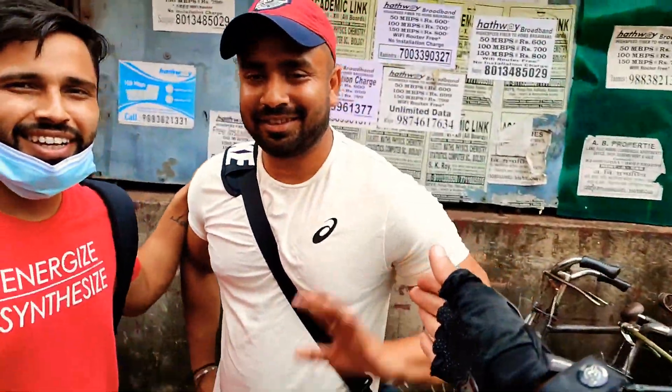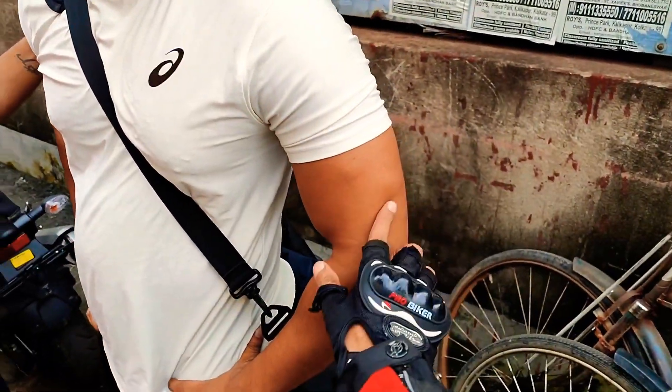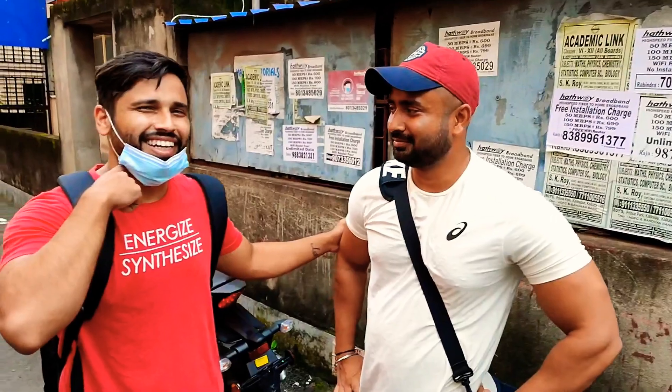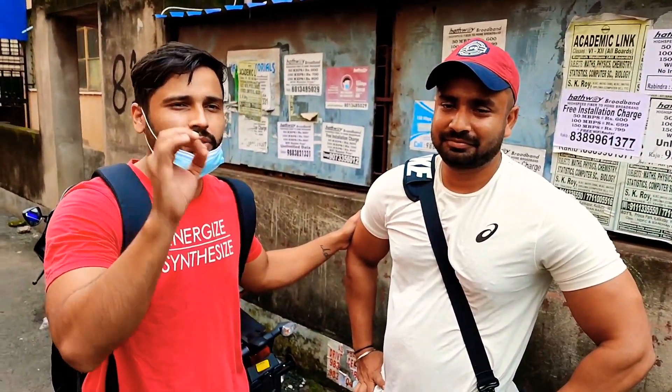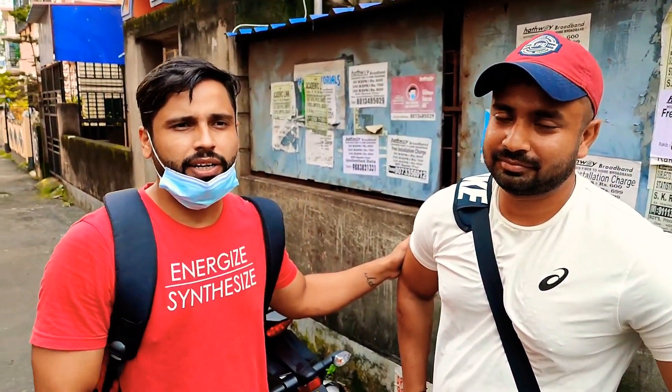Thank you so much for your time — I'm meeting him for the first time and he's a very nice, polite guy. I asked if I could shoot a video and he agreed. He's also a lifestyle blogger, so go and subscribe to his channel.